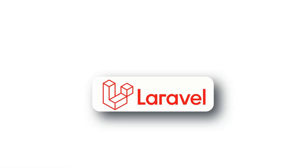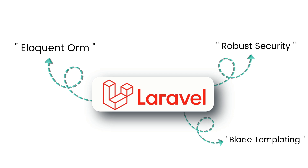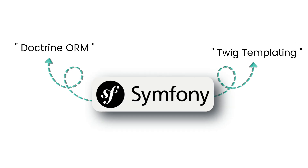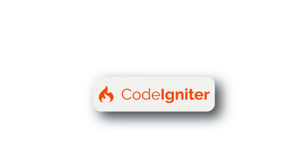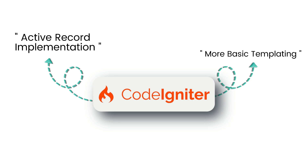For features, Laravel comes equipped with eloquent ORM, blade templating, and robust security tools out of the box. Symfony uses Doctrine ORM and Twig templating, offering more advanced customization options. CodeIgniter includes a simpler active record implementation and more basic templating, focusing on essential functionality.